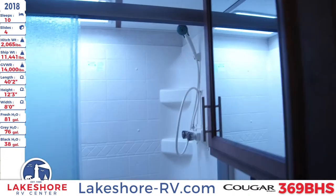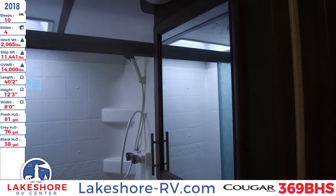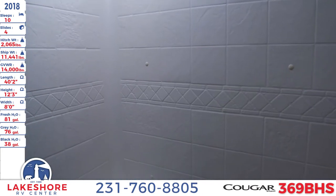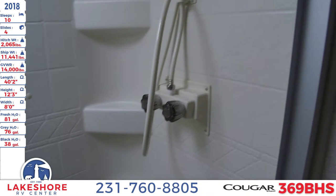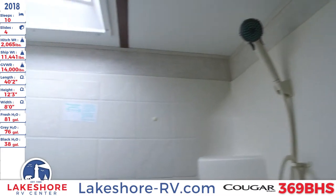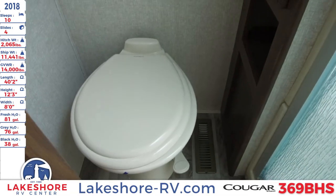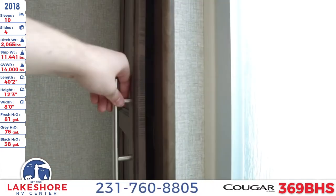Working our way to the front of the unit, we'll check out the master bathroom first. There's a nice sink with a mirrored medicine cabinet up above. We have nice tri-slide glass shower doors with a seat in the shower and a pull-off sprayer up above, plus a light and a fan. There's a foot-flush toilet and nice storage right in here — great for towels and other bathroom necessities.